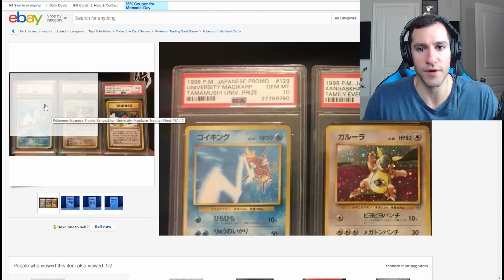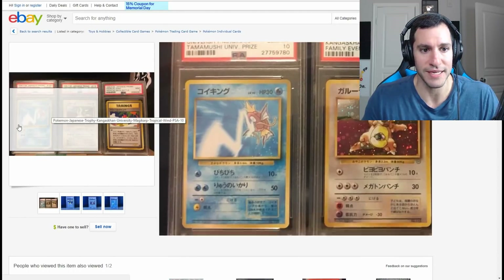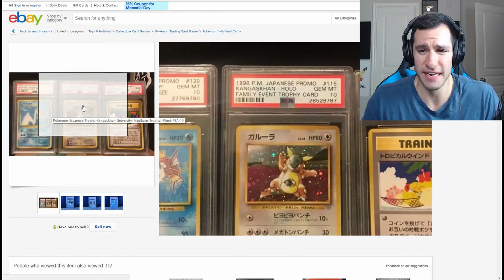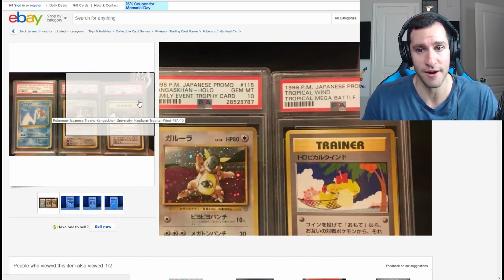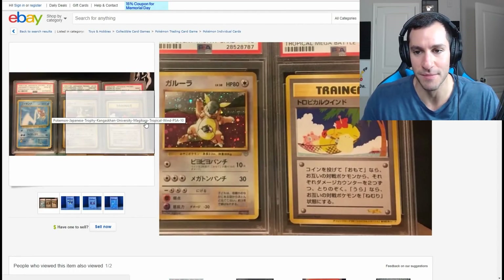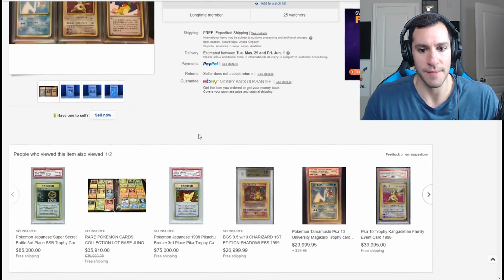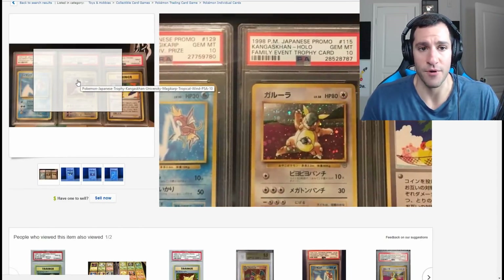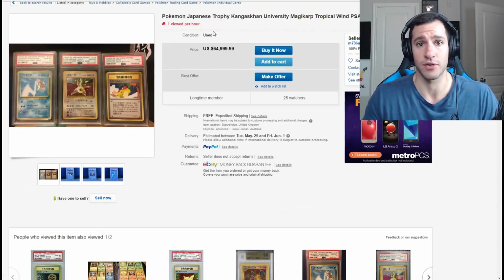Here's a set of three of the rarest Pokemon cards for Japanese cards. First, the University Magikarp card — Gem Mint, gorgeous card. Then a Parent and Child Family Event Kangaskhan card — there were only about 30 of these given out at a tournament for parents and children. And then a 1999 Tropical Wind Tropical Mega Battle card with a lovely Psyduck — and is that a Jigglypuff having too many margaritas on the side? Absolutely gorgeous cards. These were all essentially given out at different tournaments as prizes, and the fact that there are so few of them, especially in this condition — one is a Mint 9 and the others are Mint 10. Even a Mint 9 is still incredibly rare.